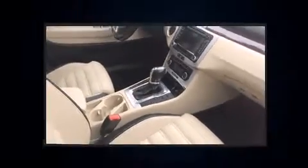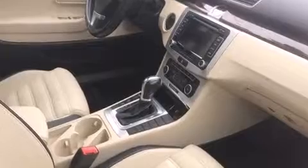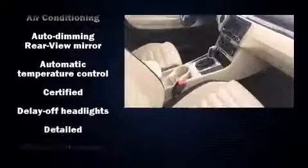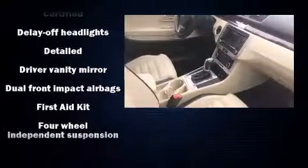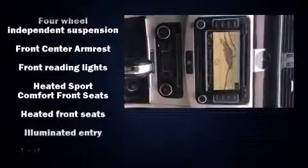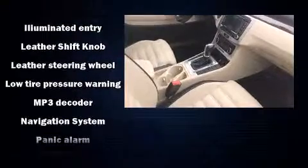It's equipped with tons of terrific amenities but it won't break your budget, such as remote keyless entry, a power seat, a trip computer, an outside temperature display, heated seats, turn signal indicator mirrors, and power windows. Premium sound drives eight speakers, providing you and your passengers a sensational audio experience.